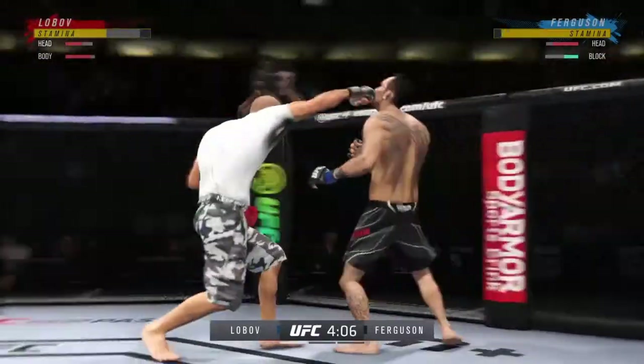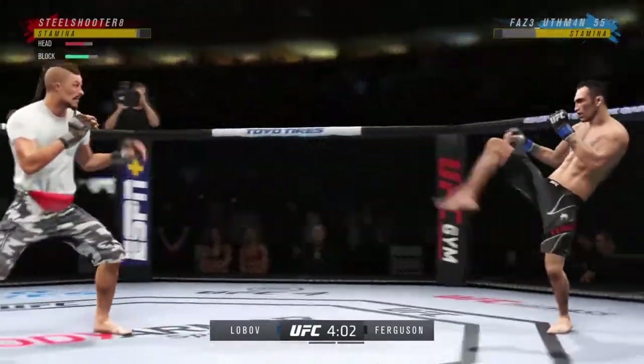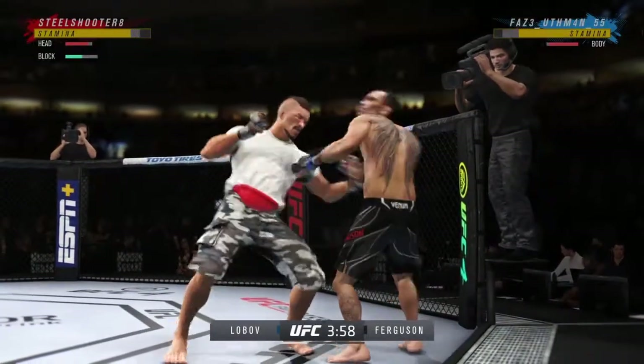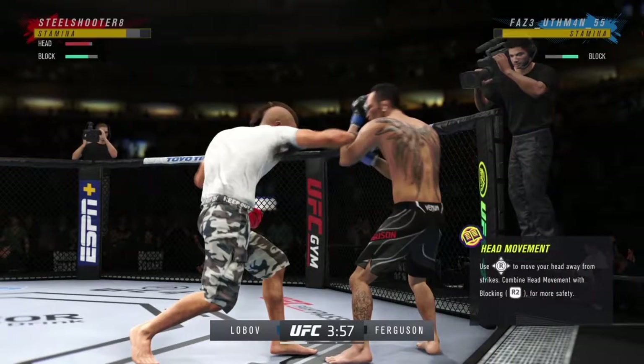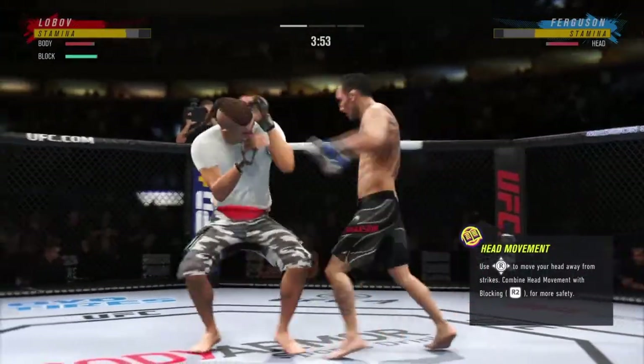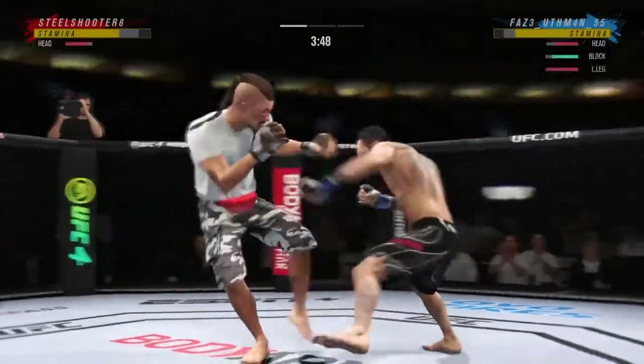Beautiful knee. Straight right. All right, so one minute into the fight, we've got a full-on brawl here. It's great for the fans, not necessarily for the gas tank if this thing goes much longer. Not good for the old noggins — you can't take so many shots upside the head.